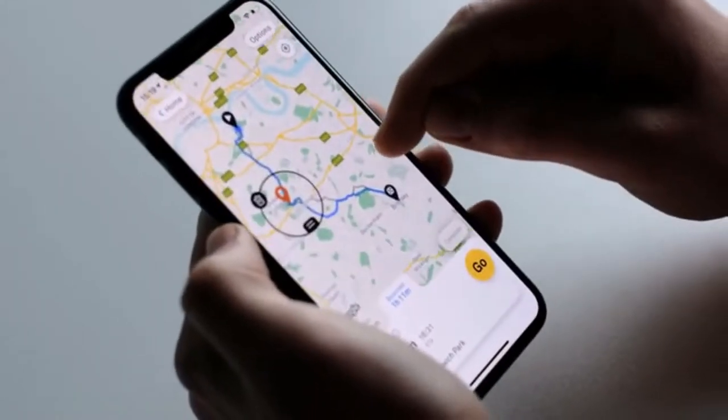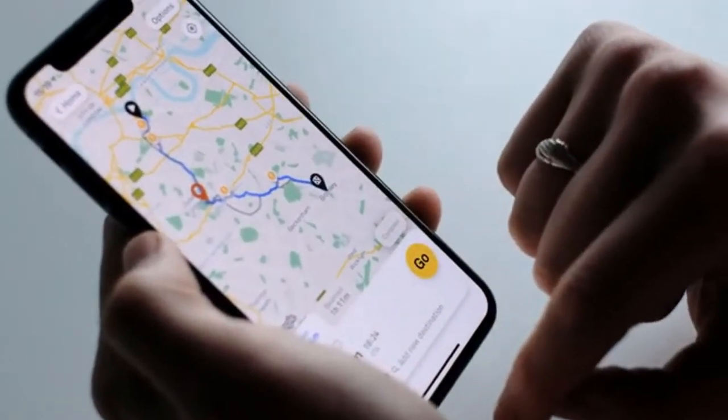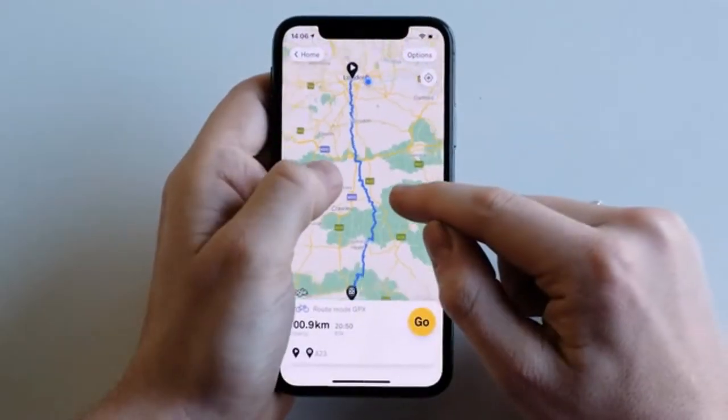Via your smartphone, you can easily plan, customise and save journeys, import GPX files and choose from routes that are built for cycling.